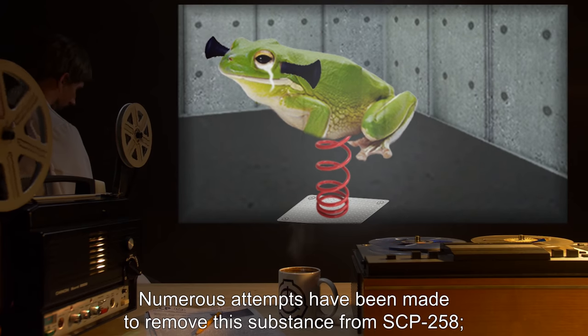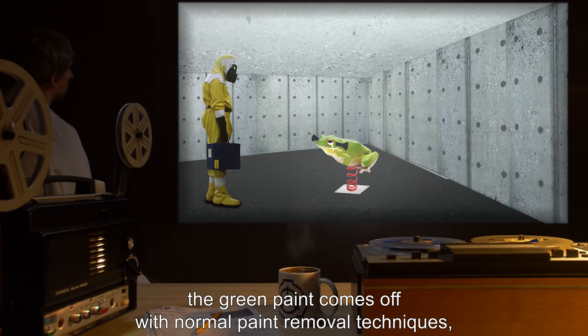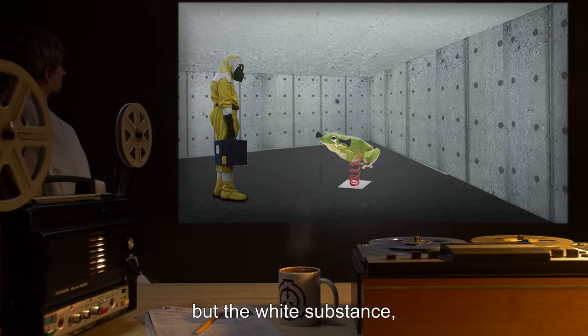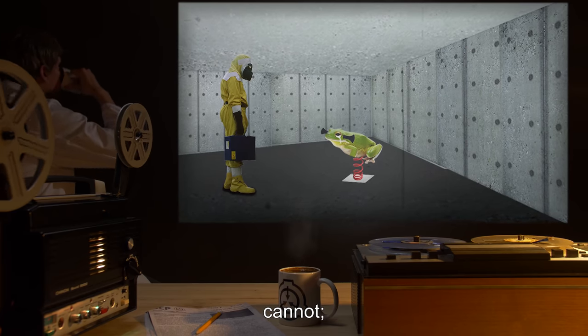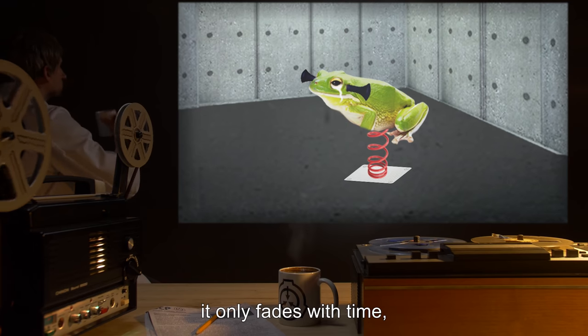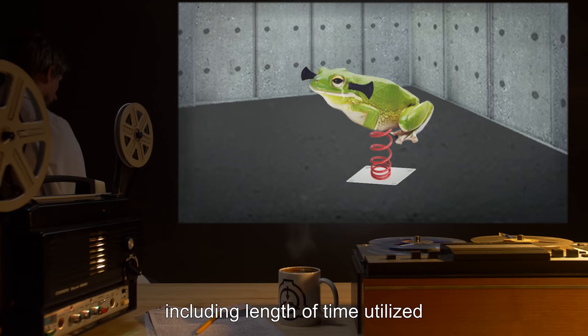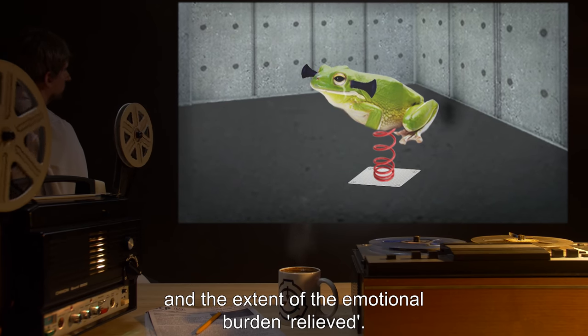Numerous attempts have been made to remove this substance from SCP-258. The green paint comes off with normal paint removal techniques, but the white substance, hereafter designated SCP-258-1, cannot. It only fades with time, observed to depend on various factors, including length of time utilized and the extent of the emotional burden relieved.